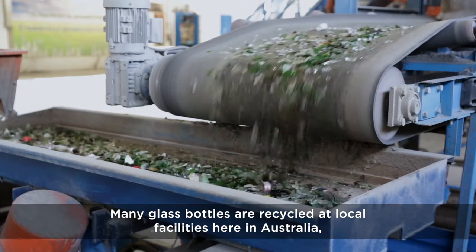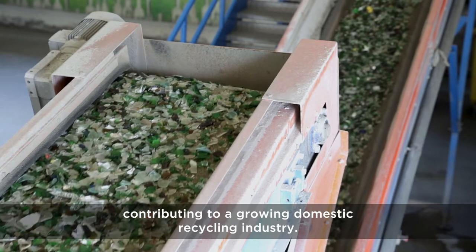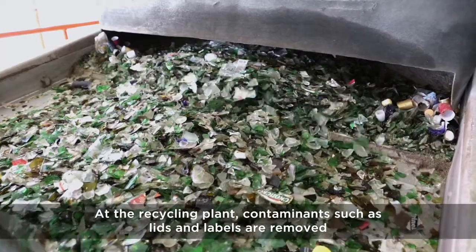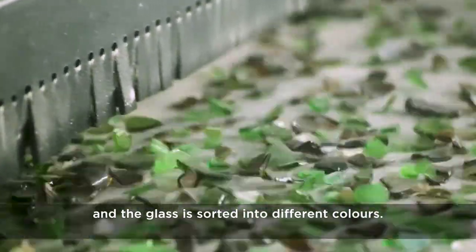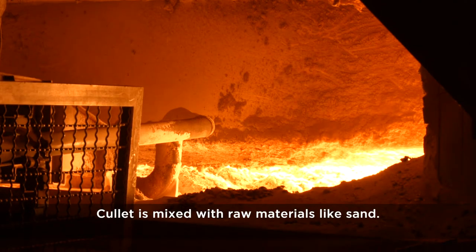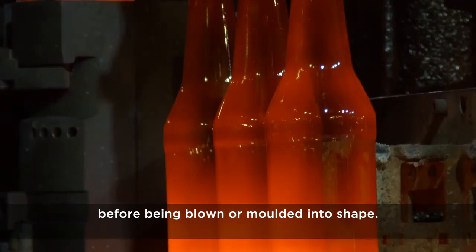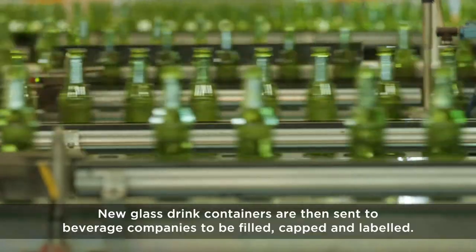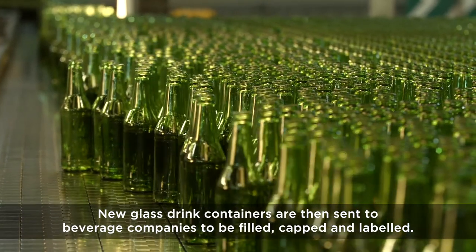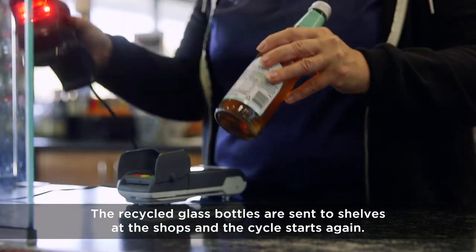Many glass bottles are recycled at local facilities here in Australia, contributing to a growing domestic recycling industry. At the recycling plant, contaminants such as lids and labels are removed, and the glass is sorted into different colours. Cullet is mixed with raw materials like sand, then melted down into hot liquid before being blown or moulded into shape. New glass drink containers are then sent to beverage companies to be filled, capped and labelled. The recycled glass bottles are sent to the shelves at the shops, and the cycle starts again.